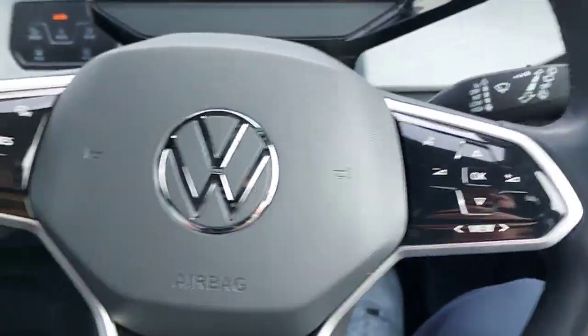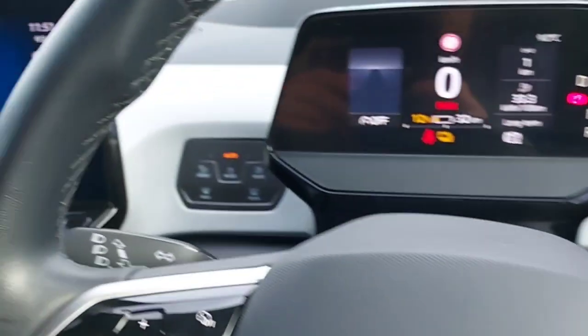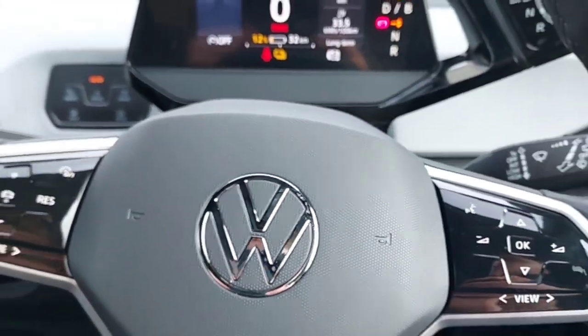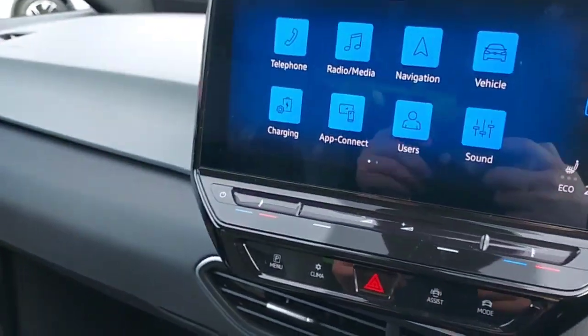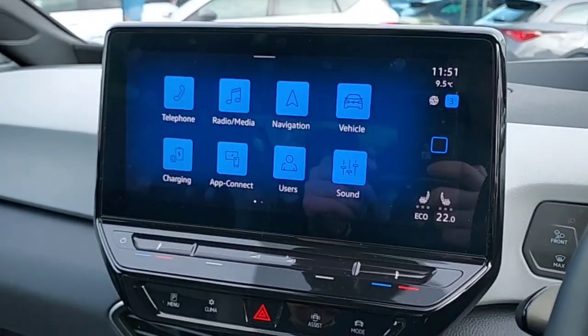This car also comes with a multi-functional steering wheel, electric mirrors and windows, automatic lights, dual climate control, heated seats, and heated steering wheel.